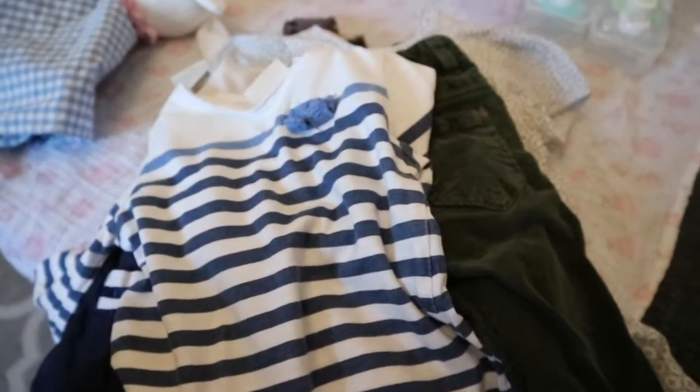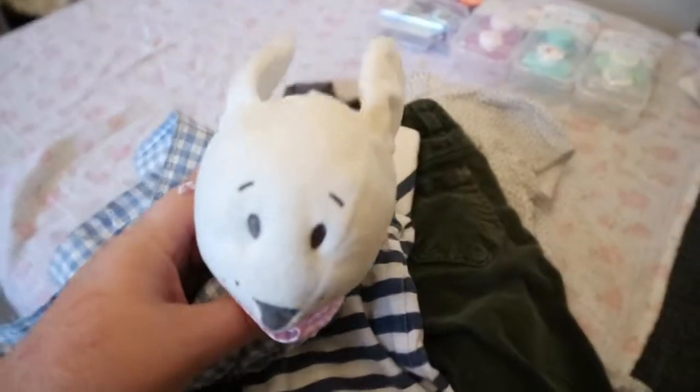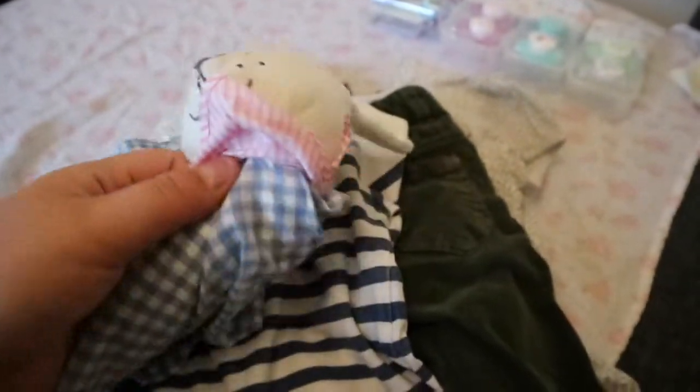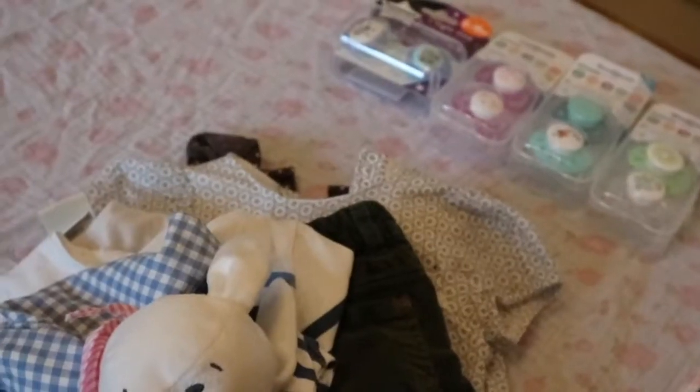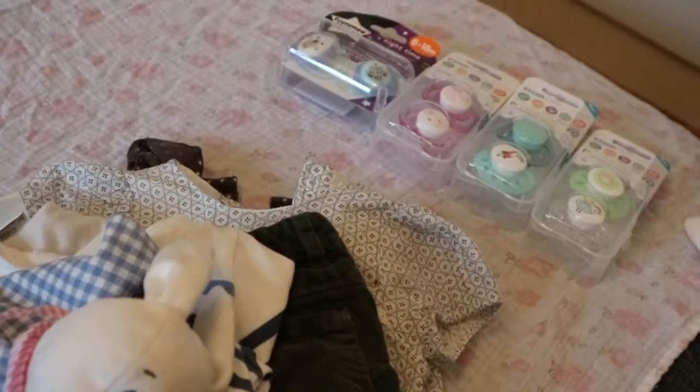So yeah guys, that is it for this haul video. I hope you enjoyed. I just can't get over how cute this little bunny is. Thank you for watching guys — I'll see you soon in another video. Bye!